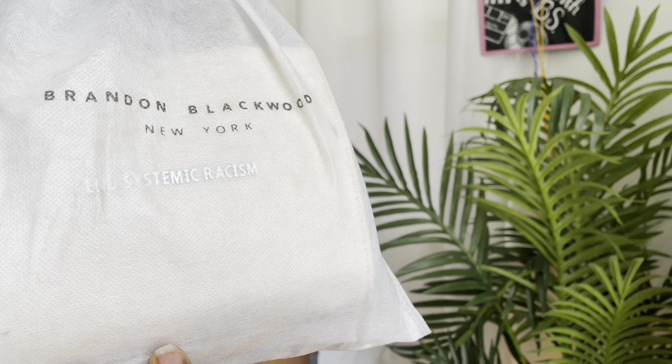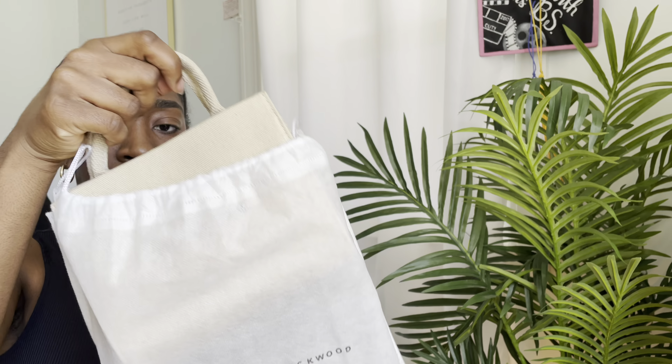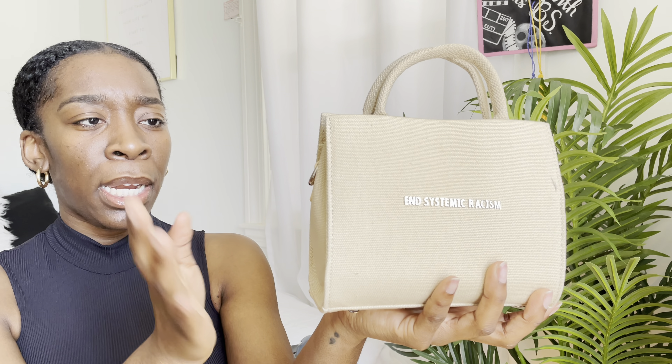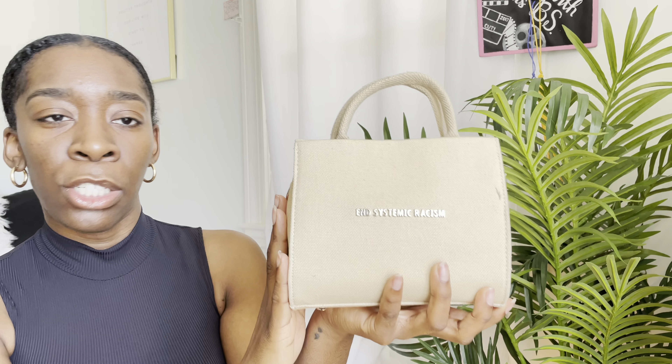This is Brandon Blackwood NYC. This is the End Systemic Racism tote in taupe — or tan — this is the original, the first one he came out with before he made variations of colors. I love this one because I want to go more into a clean, simple, minimalistic style. Since this is such a neutral color, it can go with anything.